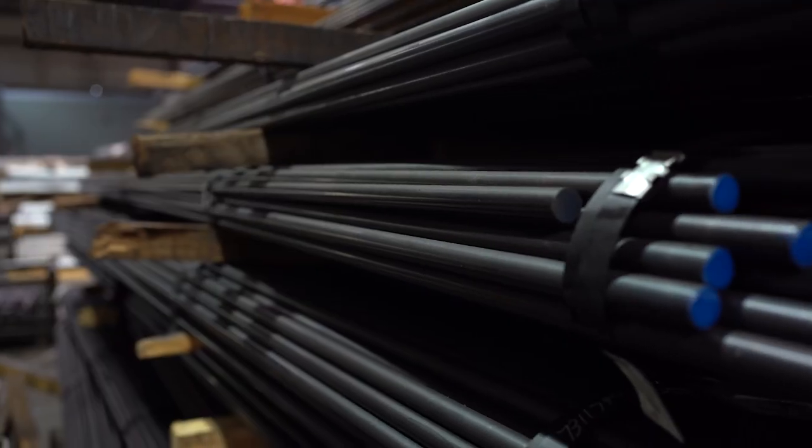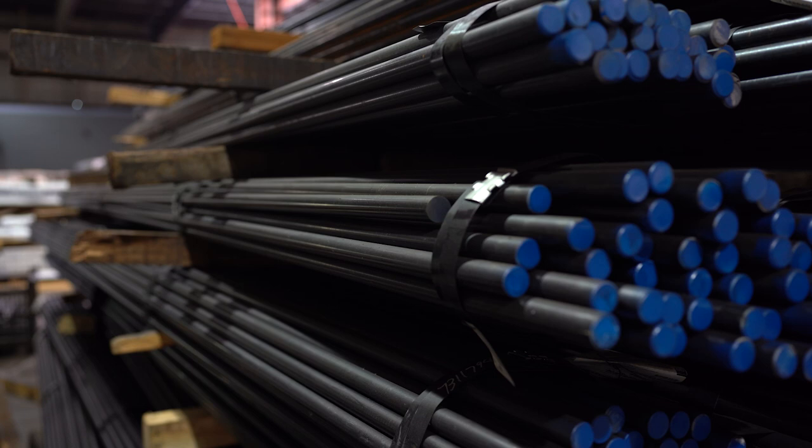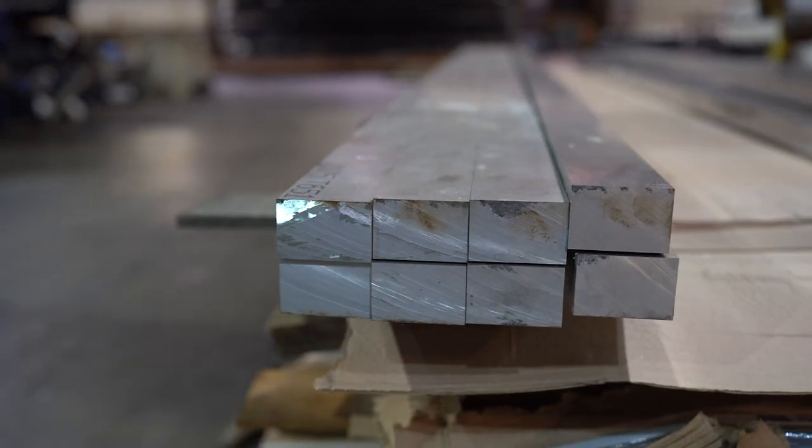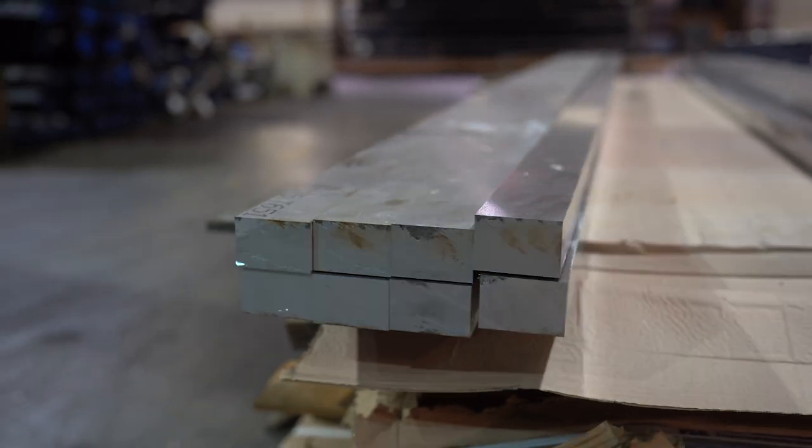So let's begin at the beginning — the raw material. This is bar stock: 4150 chrome moly and 416R stainless steel, and those two are for our barrels. Here we also store aluminum bar stock for our uppers and lowers.